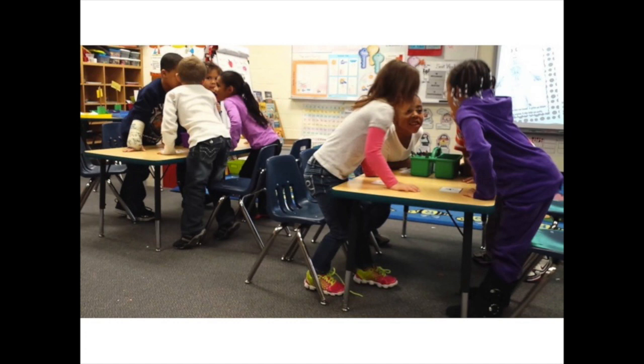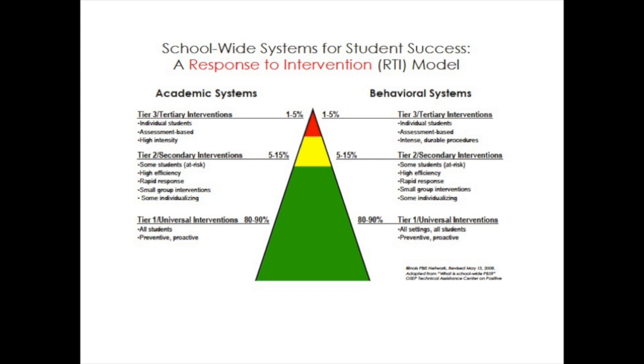Numbered Heads Together encourages social skills and ensures that all students are participating equally and actively. It can be used as a Tier 1 intervention in the Response to Intervention framework to facilitate learning by students with disabilities in the general education classroom, and it also functions well in secondary instruction and in diverse subjects.